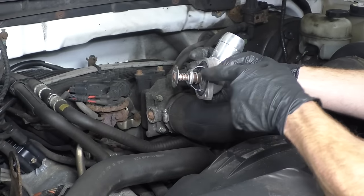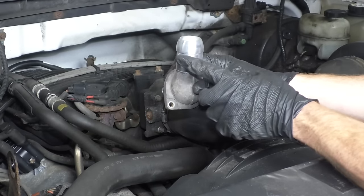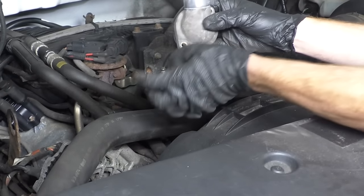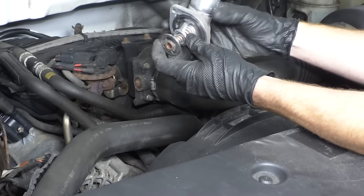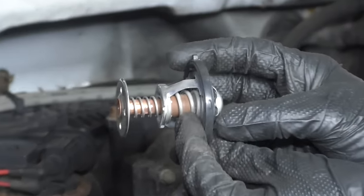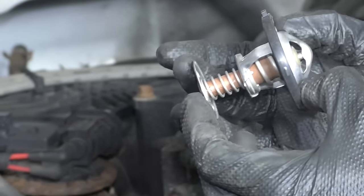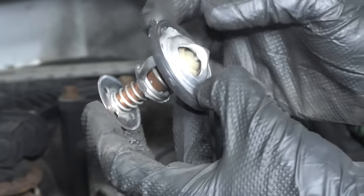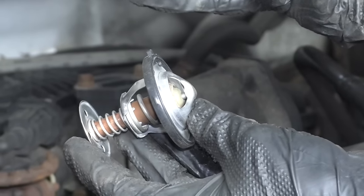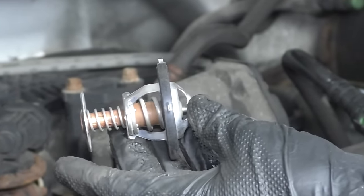Something else that could prevent your coolant from flowing as it should could be your thermostat. A lot of times your thermostat's going to be inside a housing attached to one of your coolant hoses. If you were to take it out of the housing, you're going to see there's a springed area. If you put this inside a steaming hot bowl of water, you would notice this would start to move and it would make the valve on the inside of the thermostat open up, allowing coolant to flow through your cooling system. The coolant shouldn't flow until your engine actually gets up to operating temperature.